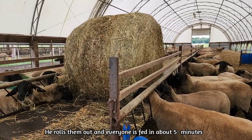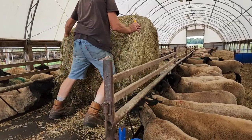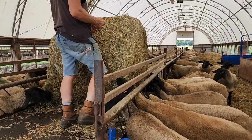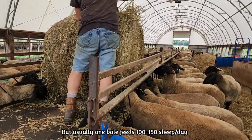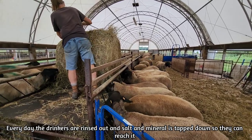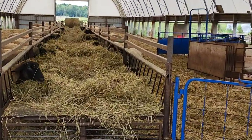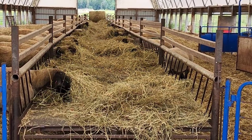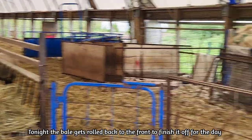One bale feeds about 90 sheep a day, and these guys might make it last longer. While he's doing that, I go around and clean out all the drinkers and make sure they have salt and mineral. Tonight he'll roll the rest of that bale all the way back just to top them up — it goes to the end of the feeder. This barn's finished for the morning.